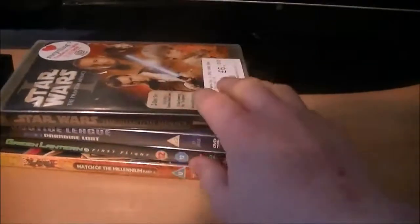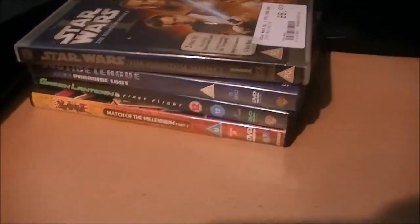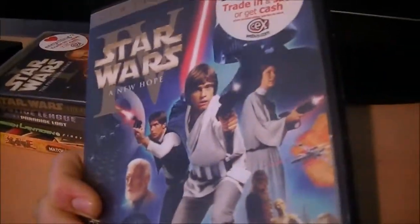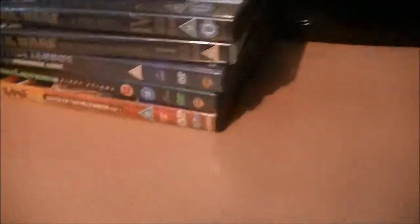And Star Wars 1, which I've been meaning to get on DVD because the only copy I ever had was on video and that went missing ages ago. So I've got that again, and Star Wars 4 A New Hope, which again I only had on video and never got the DVD of it. Now I've got these two I've got all the first 6 Star Wars films, which is pretty good.